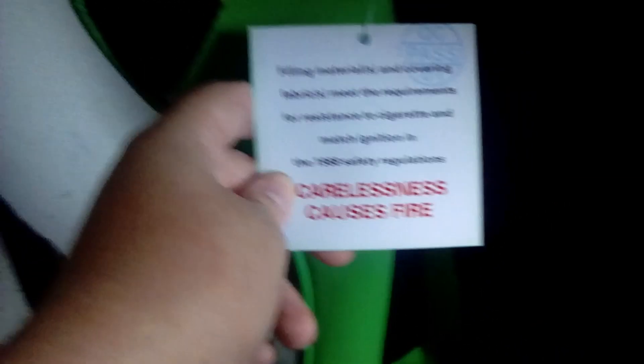As you can see, that is just a tag. This is what they have to have in the UK. Manufacturers have to put that on, because it's a fire safety label.